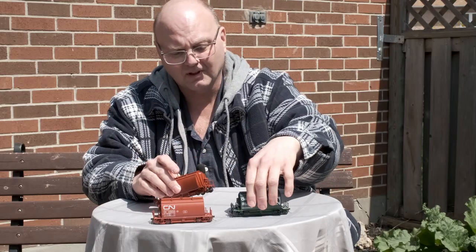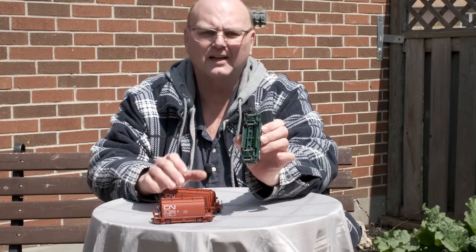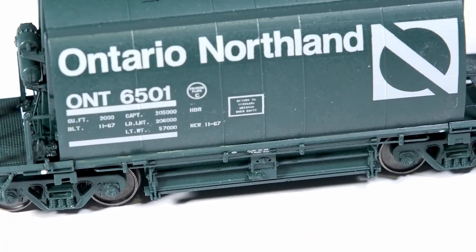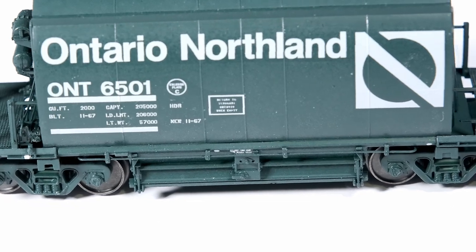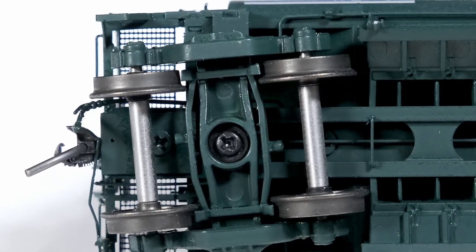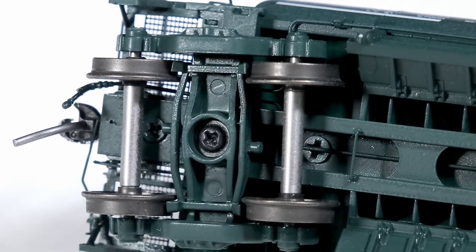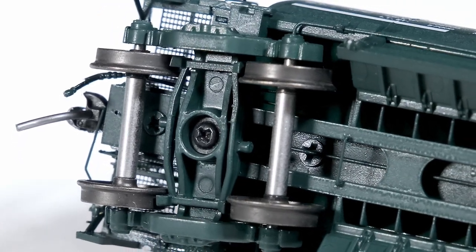On the short cars, there was no room to do all that. So basically, most of the brake rigging wound up on the deck of the car. And then underneath, the brake cylinders are actually on the trucks — so they're truck-mounted brakes. We've done both versions of the car so that they're prototypically accurate.